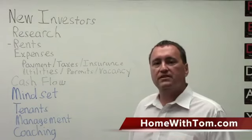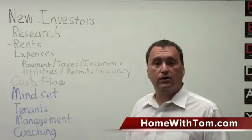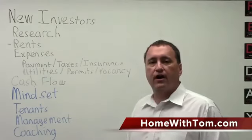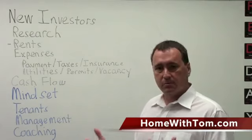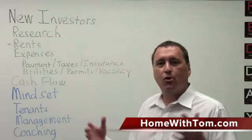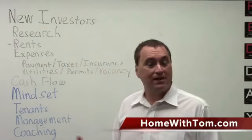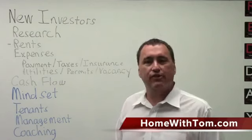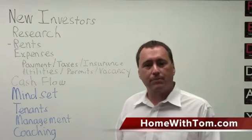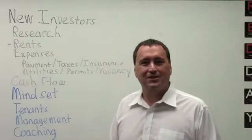Ultimately, if you want to be successful in real estate, my advice is to get a coach. We do coaching, and there are also a lot of other coaches out there. We focus primarily on new investors because we can handhold them through the process. Coaching is important if you want to get off to a good start, because real estate can be a great investment, but if you make a mistake, buy it wrong, and have no cash flow, it's going to be a miserable experience. Thank you for watching. For more information, you can go to our blog at madisonhomesales.com, or reach us at thehouseflipguru.com and homewithtom.com. Google our name and we'll pop up. Contact us — we'll be happy to tell you how we can help you buy your first investment property successfully. Thanks, and have a great day.